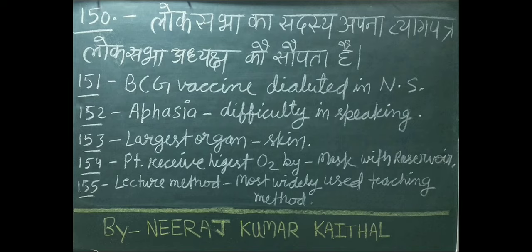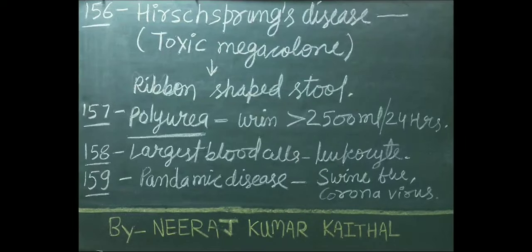BCG vaccine is diluted in normal saline. Aphasia means difficulty in speaking. Largest organ of our body is skin. Patients receive the highest oxygen by mask with reservoir bag. Lecture method is the most widely used teaching method. Hirschsprung's disease is also known as toxic megacolon; its important symptom is ribbon-shaped stool.